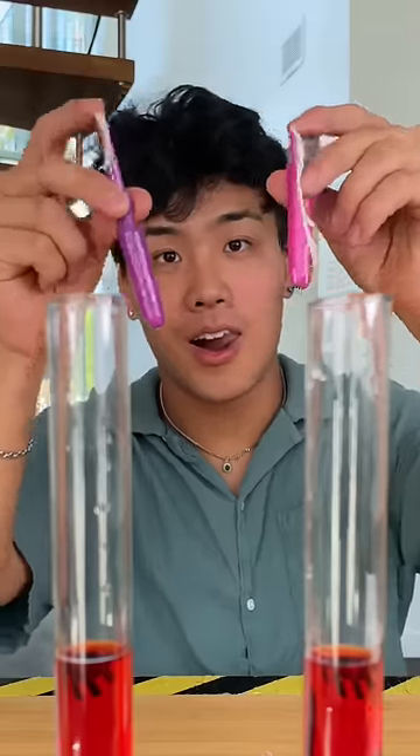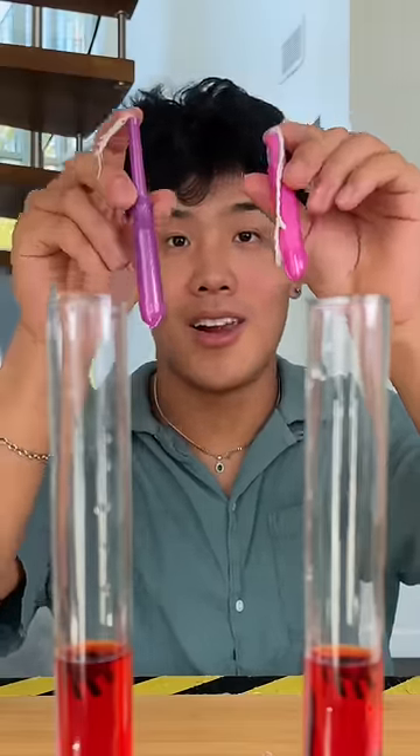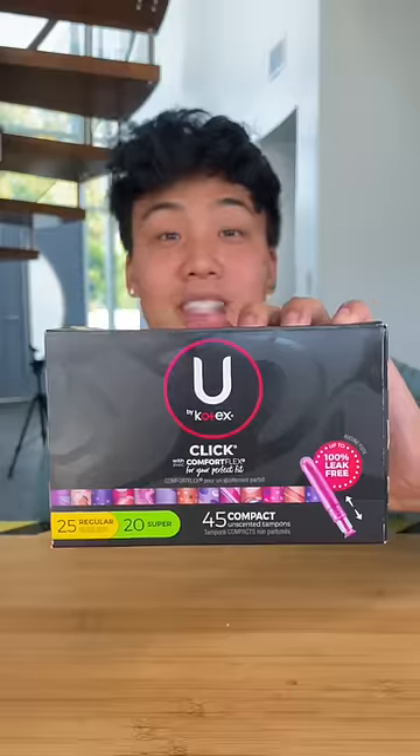Overall, the expensive is better quality, but depending on how many boxes you want, the cheap does come with more. Expensive wins!